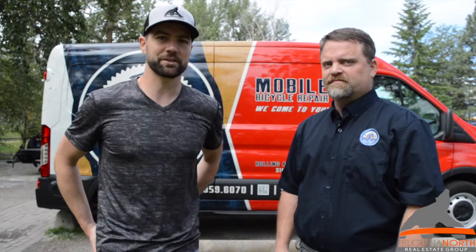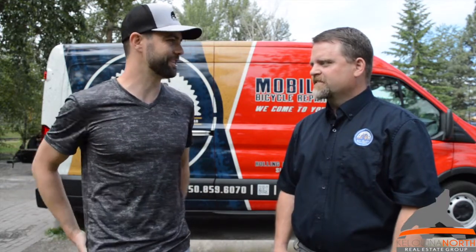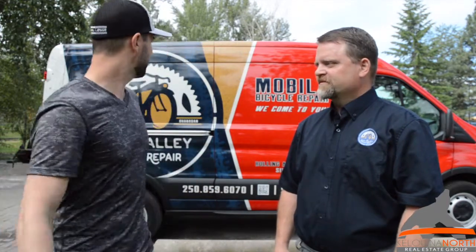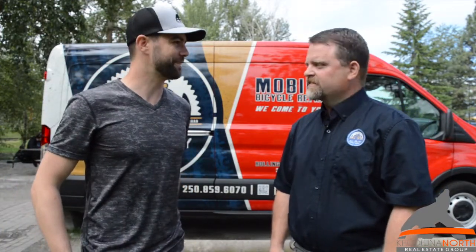Alright, so today we are in Mission Creek Park with our friend Leif. Thanks for joining us today for a little chat. My pleasure. So Leif, explain to us what we've got behind here — we're standing in front of your rig — and tell us what it's all about.